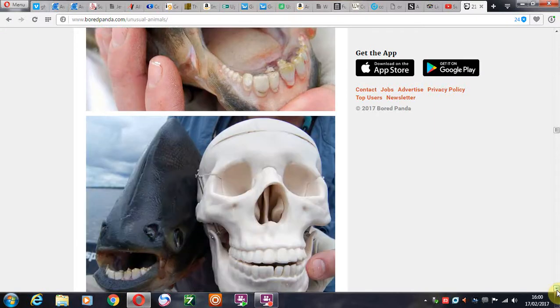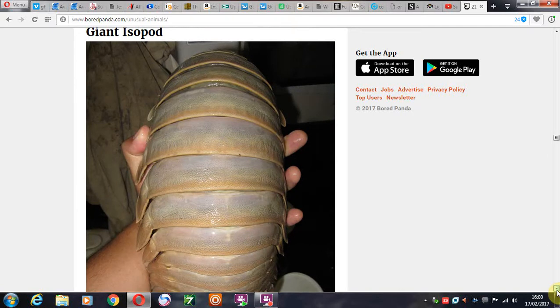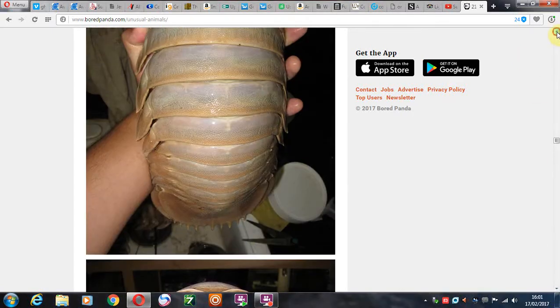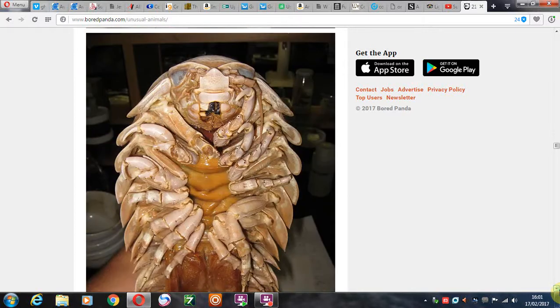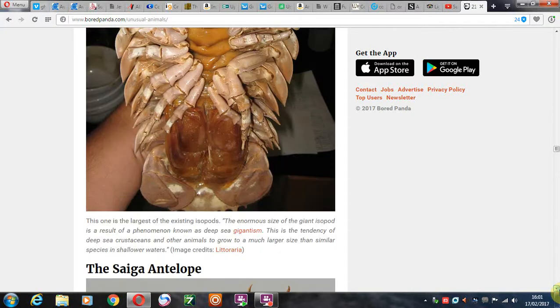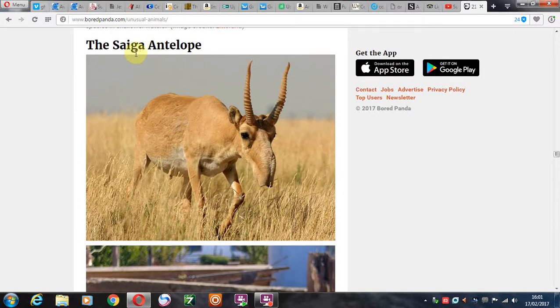And then of course we have the giant isopod. Well, I'm sure there'll be a few uses for that thing. Never heard of it though. And then we have the saiga antelope — the saiga antelope with the big nose. Of course, that everyone remembers from their childhood. Don't they remember?